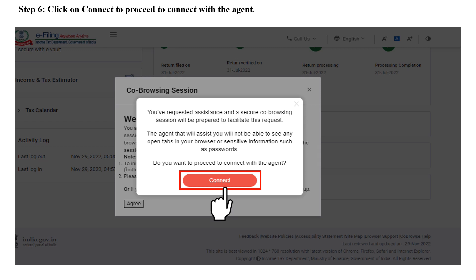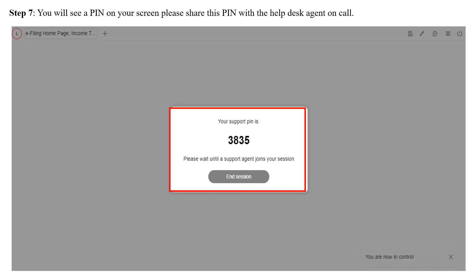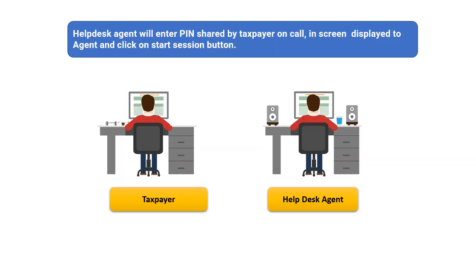On clicking the Agree button, a pop-up will appear saying: 'You've requested assistance and a secure co-browsing session will be prepared to facilitate this request. The agent that will assist you will not be able to see any open tabs in your browser or sensitive information such as passwords.' If the taxpayer clicks on Connect, a support PIN will be displayed on the screen. The taxpayer will be required to share this PIN with the help desk agent on call.